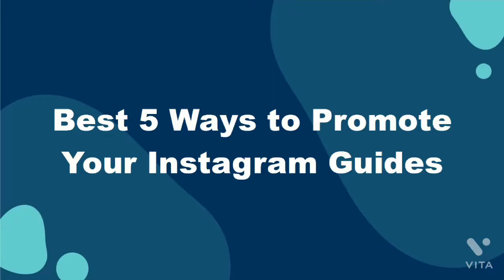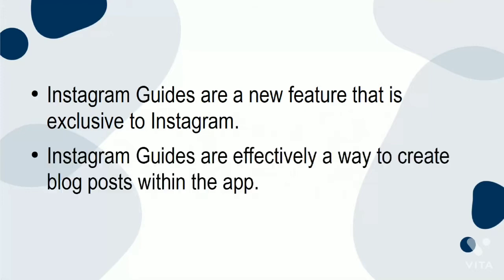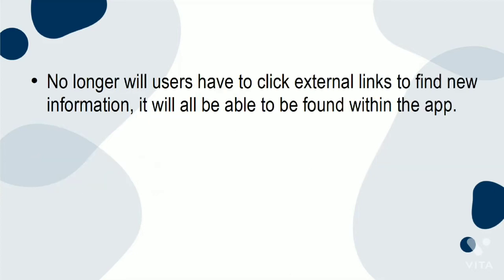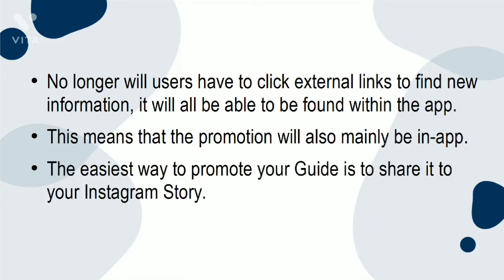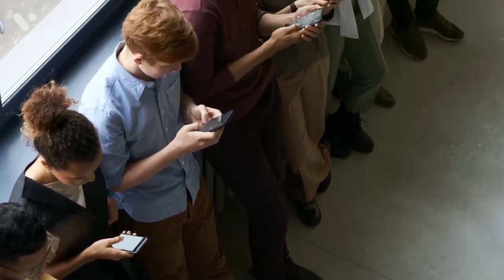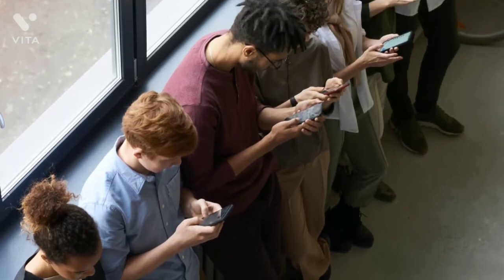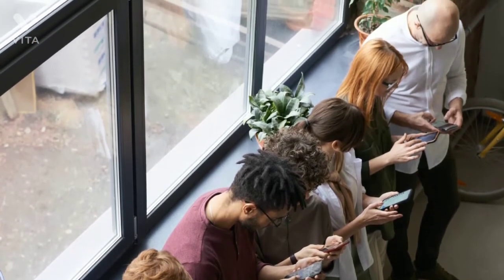Best 5 Ways to Promote Your Instagram Guides. Instagram Guides are a new feature exclusive to Instagram — effectively a way to create blog posts within the app. No longer will users have to click external links to find new information; it will all be found within the app. This means that promotion will also mainly be in-app. The easiest way to promote your guide is to share it to your Instagram story. It would be more beneficial to do this at a popular time of day when your stories are getting the most views.